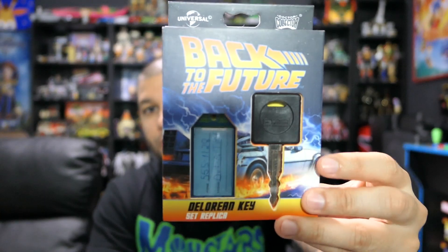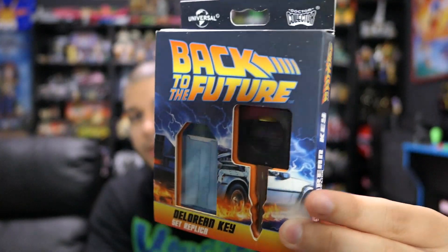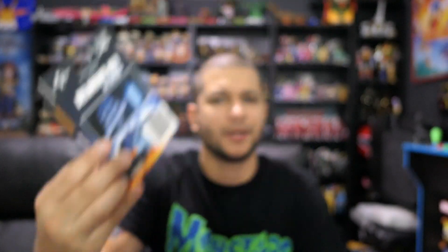Speaking of weird trinkets — if you guys know me, you know I'm a huge Back to the Future fan and the DeLorean is my favorite car of all time. I have a whole shelf dedicated to DeLoreans. I went on eBay and picked up this little replica set of the DeLorean car keys — this is probably the closest I'll ever get to actually owning a DeLorean. You can even see it has Doc's name and phone number on it. It was like maybe 10 or 15 bucks.